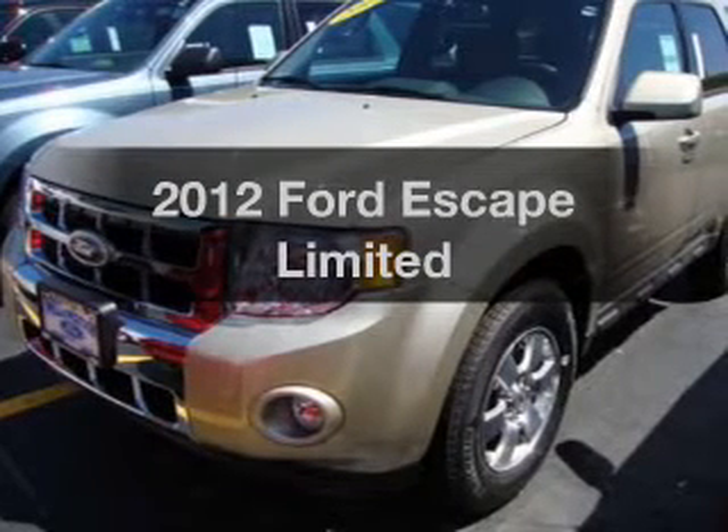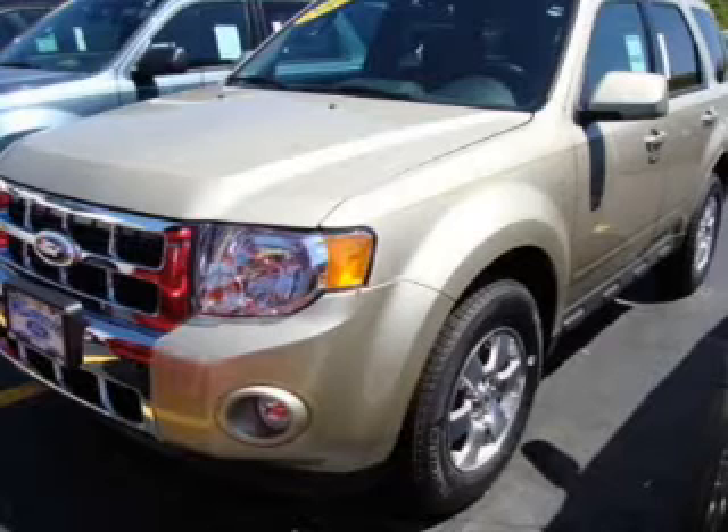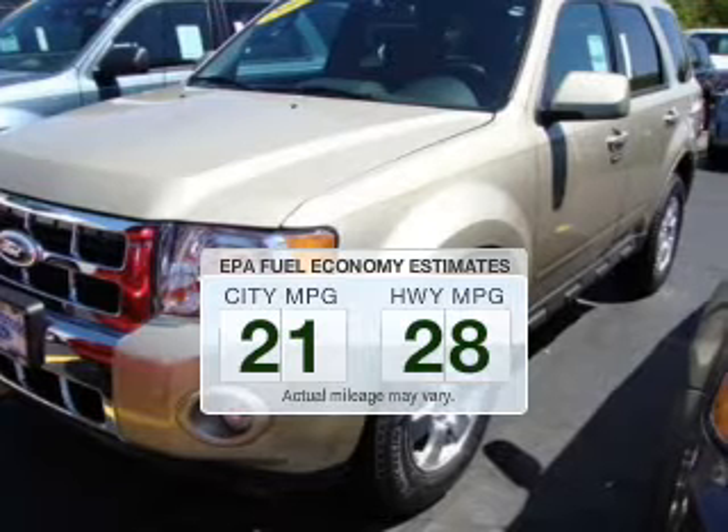Imagine yourself in this 2012 Ford Escape. If you're looking for a first-rate auto, this one could be yours today. Save your money and make fewer trips to the gas station to fill your tank when driving this fuel-efficient vehicle.